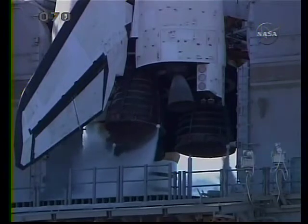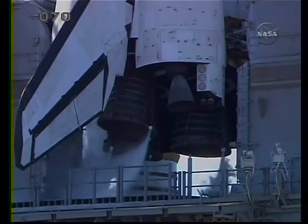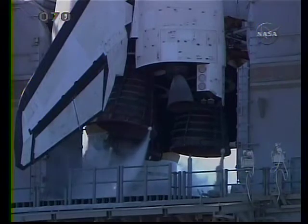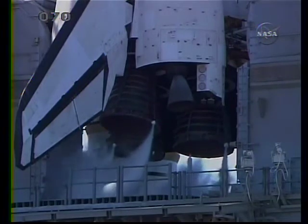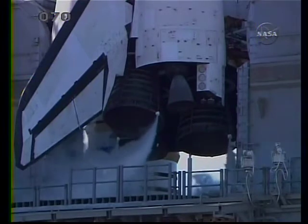Final test of the flight control surfaces, being done with a pre-programmed pattern of movements designed to verify the engines and other flight surfaces are ready. That includes moving the three main engines, and that's how Discovery steers its way into orbit.